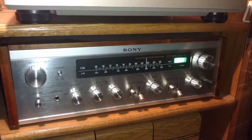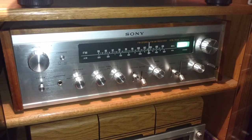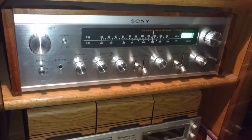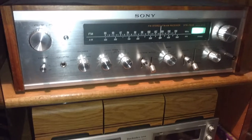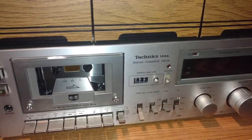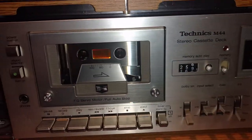The receiver is what started it all. My neighbor — I was telling him how I was getting into vintage audio — and he said he had this in a spare bedroom and just gave it to me. You can see me opening it up and cleaning it up in some of my other videos. It's a Sony receiver.